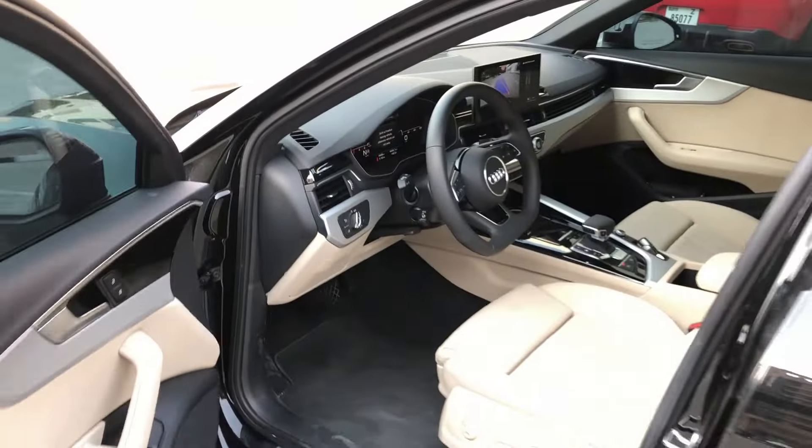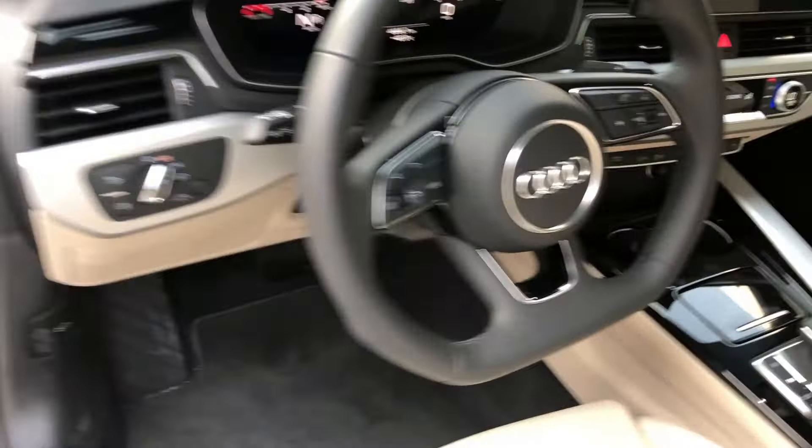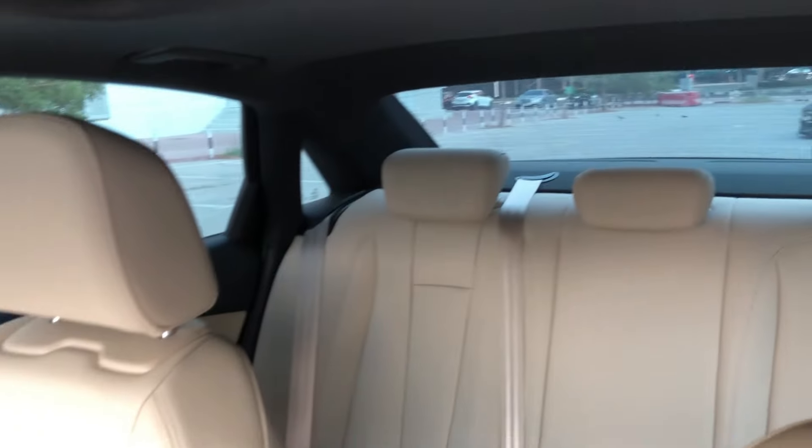The Audi A4 2024 is equipped with the latest in automotive technology. The intuitive infotainment system is seamlessly integrated with a user-friendly touchscreen, providing access to navigation, entertainment, and connectivity features.